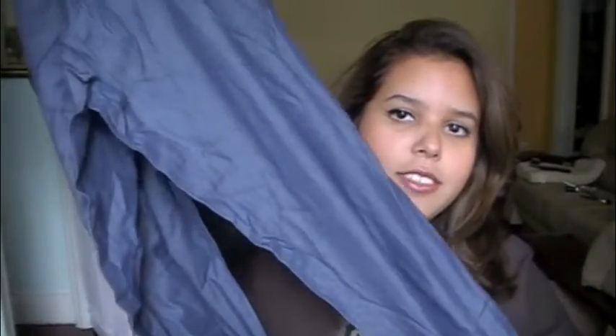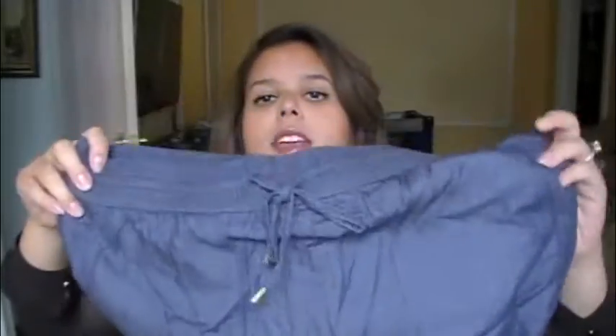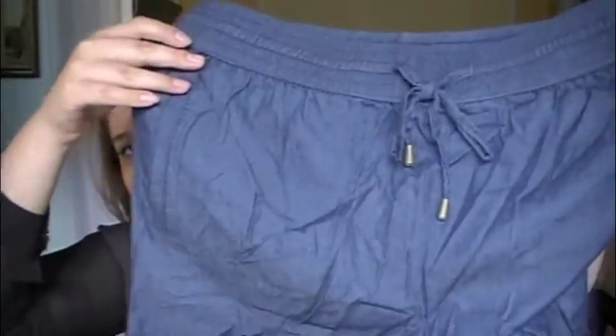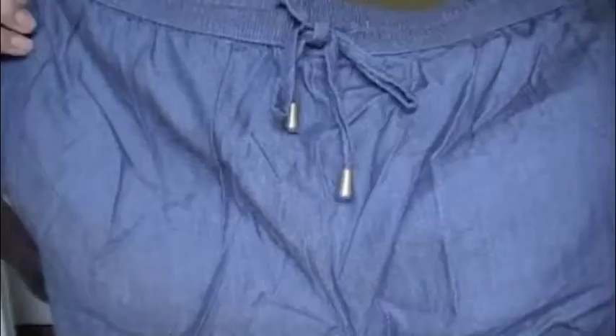The next thing I got from them were these drawstring pants. These are very in this season. They're mad wrinkled, sorry! But the drawstring pants are very in this season, and I thought that the play on the jean material — which doesn't really feel like jean but looks like jean — was very cute. I thought I could pair this with tanks or maybe a sheer shirt like this in the summertime. It would look really cute.